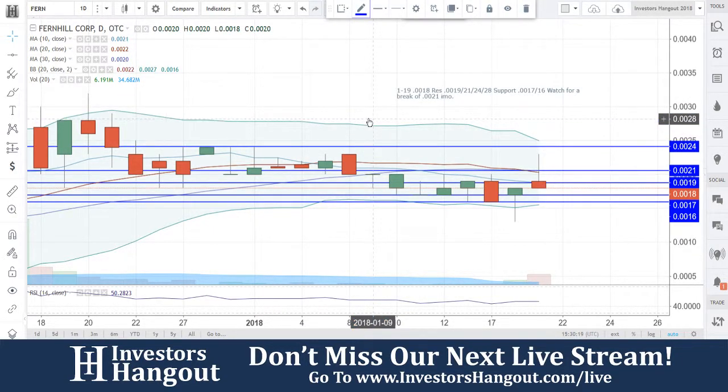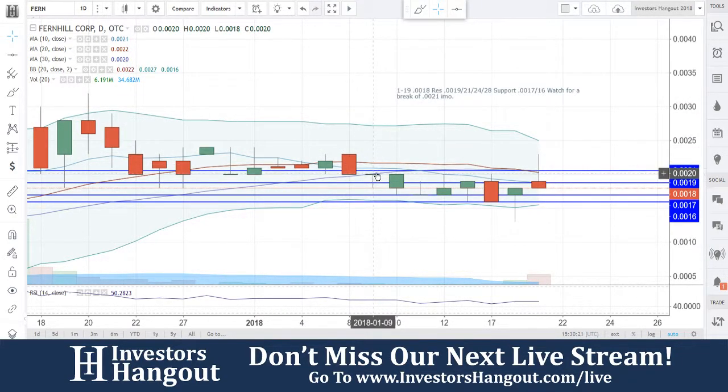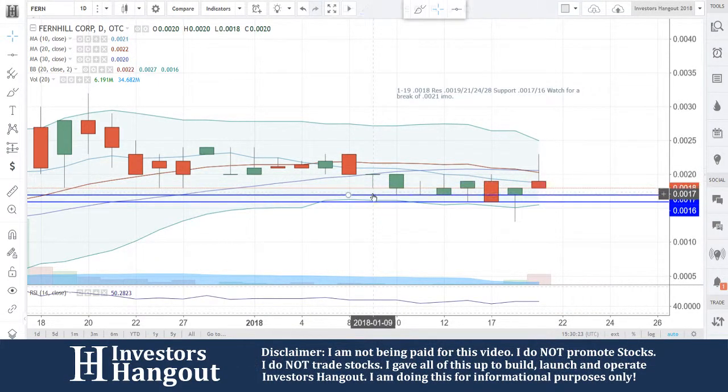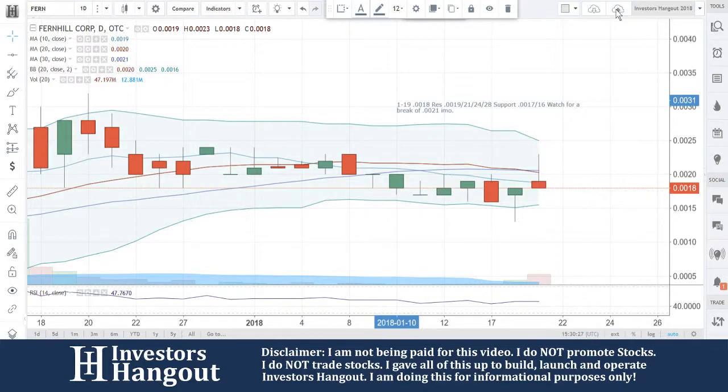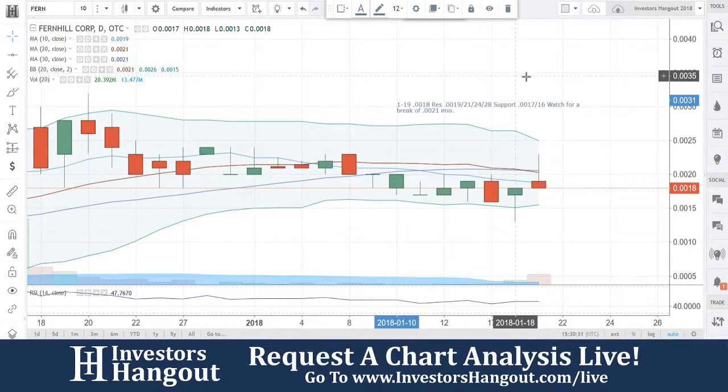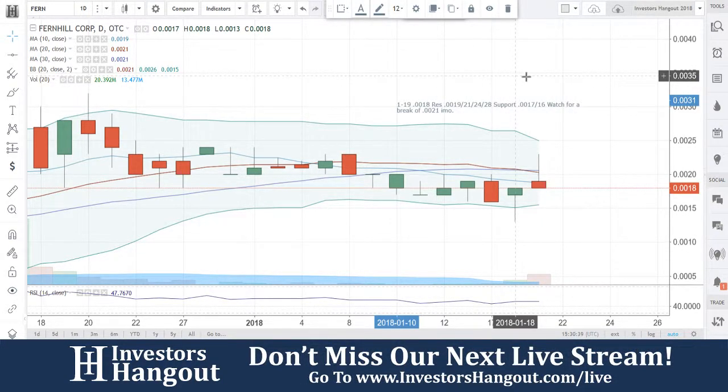If you guys follow the stock, I definitely encourage you to check out the description below for the FERN stock message board at investorshangout.com. You'll be able to share your thoughts and opinions with tens of thousands of other active investors, and also have access to this company's filings, financials, time and sales, message board, and company profile — all completely free. That link is in the description below.